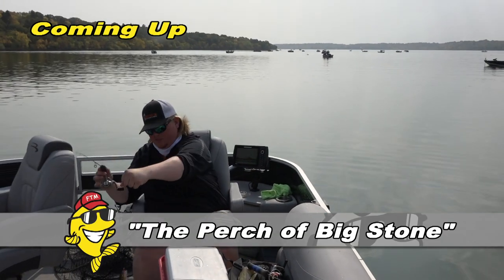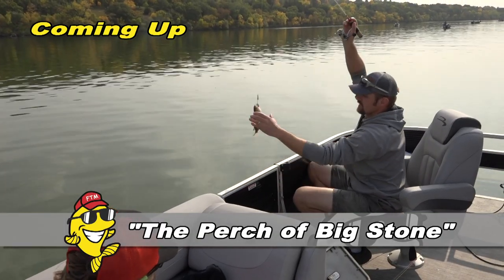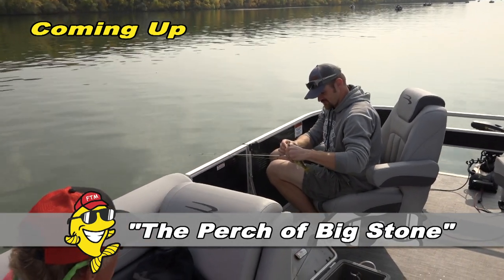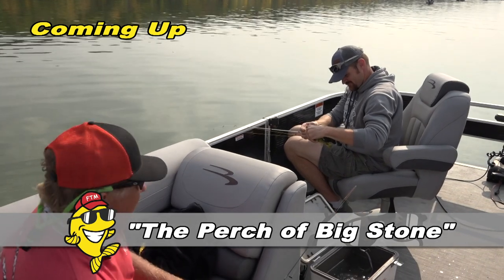Hi, welcome to Fishing the Midwest. I'm Mike Frisch. Thanks for stopping by. It's ice fishing season and today we're going to go to one of my favorite ice fishing destinations — Big Stone Lake on the Minnesota-South Dakota border. But we're going to start with open water perch. The perch are at ice draw but they bite really well during summer and fall as well, so we'll start with open water and then we'll be on the ice. Let's head to Big Stone.